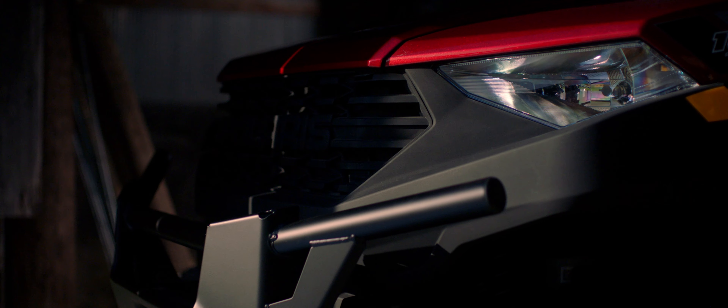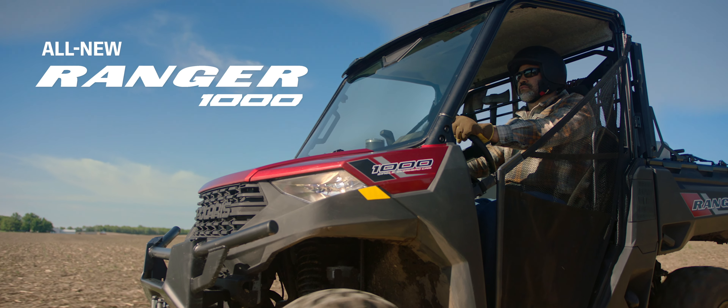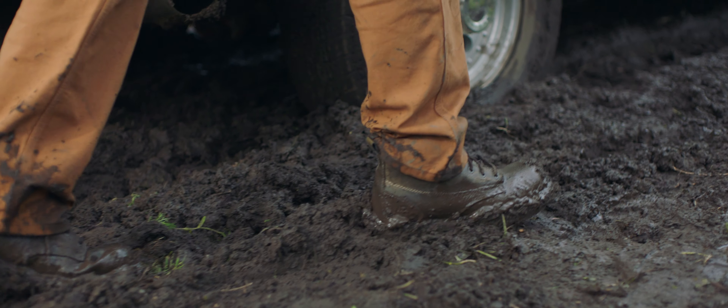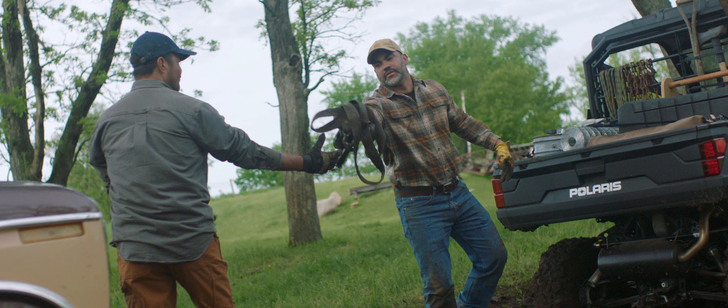And this is their machine. Introducing the all-new Ranger 1000 — the perfect combination of price and performance. Built on the legacy of the legendary Ranger XP900, this thing is a workhorse, plain and simple.